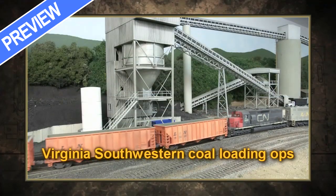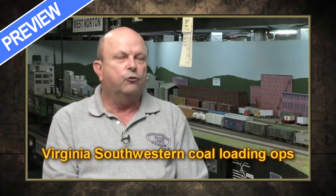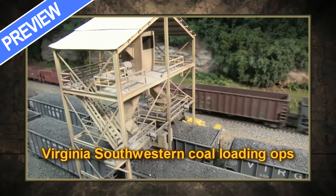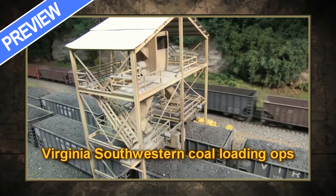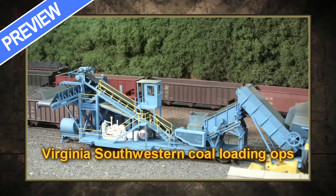Loading coal on the Virginia Southwestern Railroad. I look in books and magazines and pictures that I have of loaders, and I may combine two or three features. I may use a load chute from one operation but yet use a truck dump that I saw somewhere else that just looked neat.